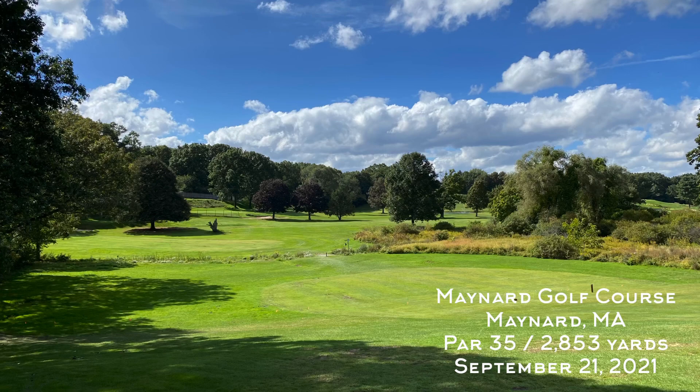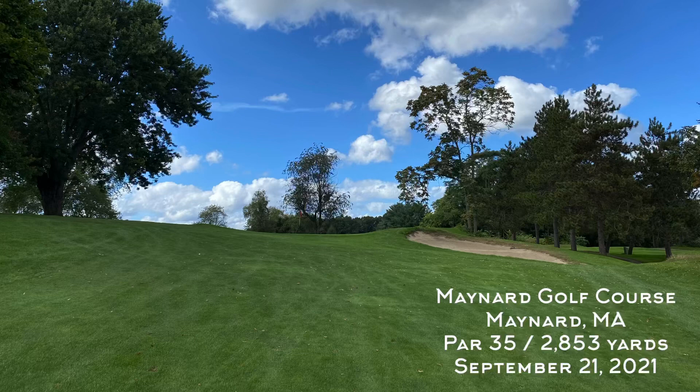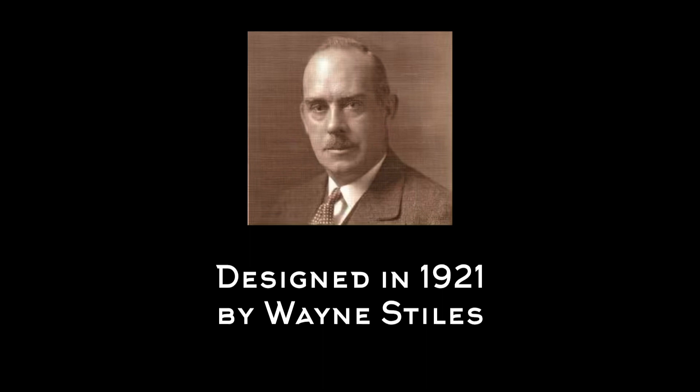Welcome back to the channel and to another Hickory Hacker course vlog. This week I'm up in Maynard, Massachusetts, playing the nine-hole Maynard Golf Course. They celebrated 100 years of golf here at Maynard in 2021, and I'm glad I found this neat little gem.